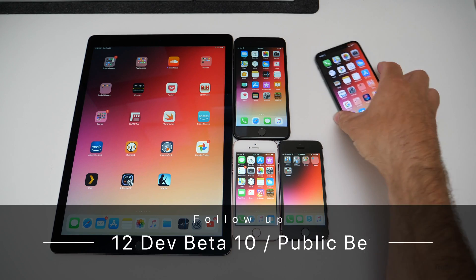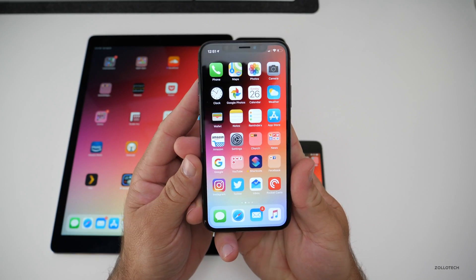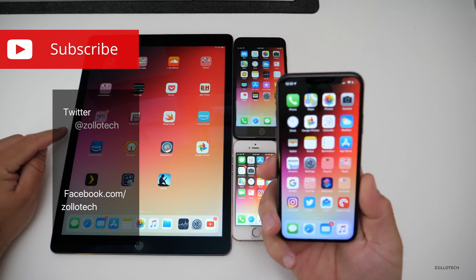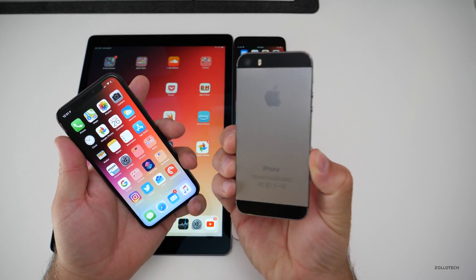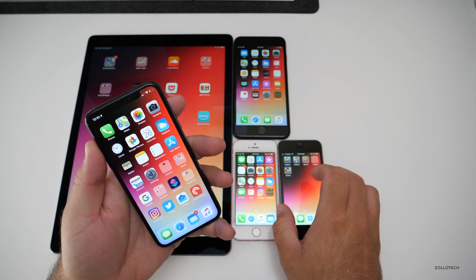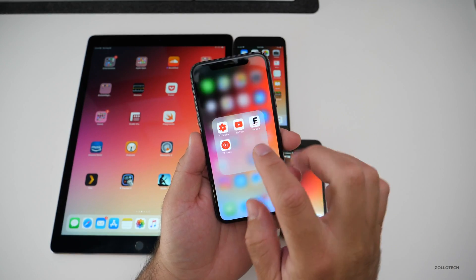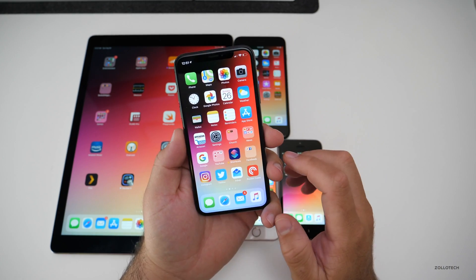Hi everyone, Aaron here for Zolotech. iOS 12 Beta 10 and Public Beta 8 have been out for a few days. I've been using them primarily on my iPhone X and my iPad Pro, and also fairly heavily on the iPhone 5S. I also did a YouTube poll where I asked you on the community page how it went for you, so we'll talk about that in a moment as well.